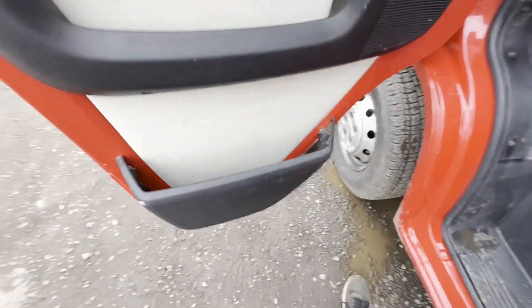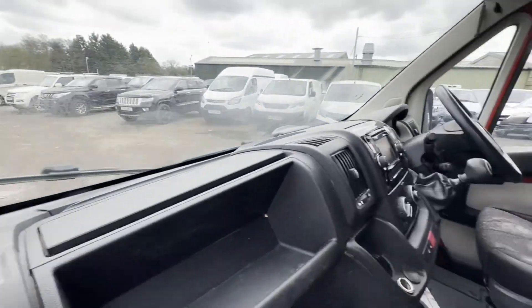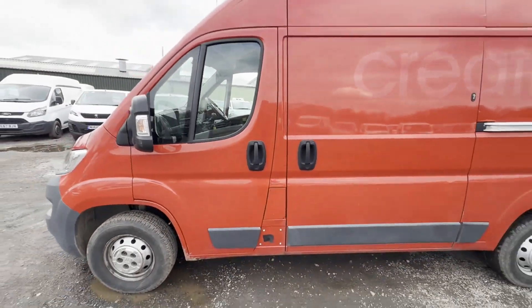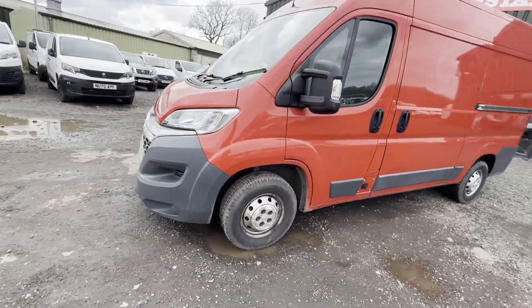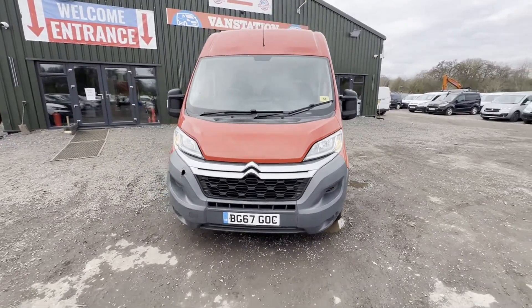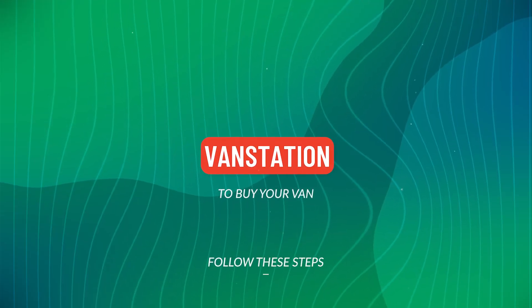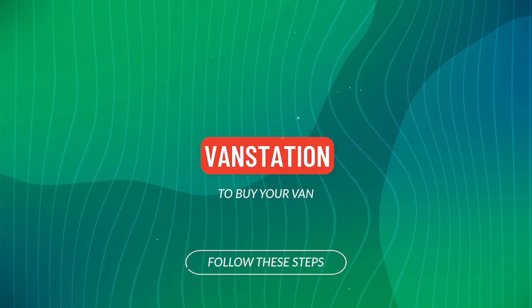Genuine honest work van. Features: zero former keepers, part service history, electric windows, two keys, air con, parking sensors, cruise control. EU status: Euro 6. HPI clear. Click the link in the description.